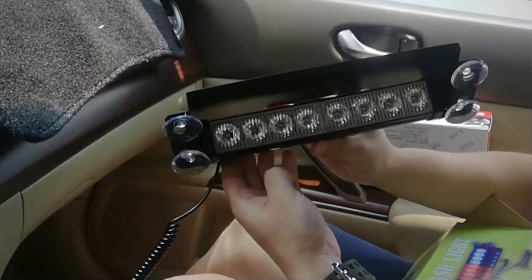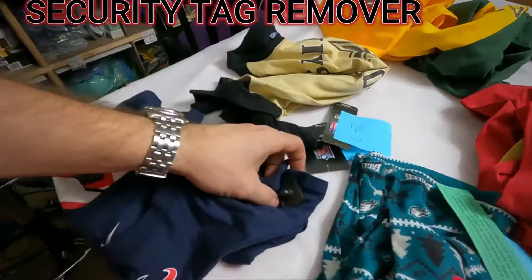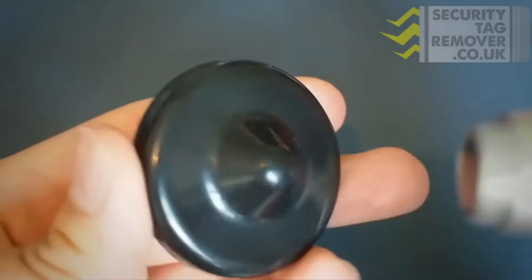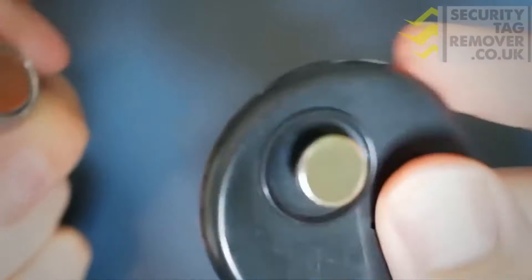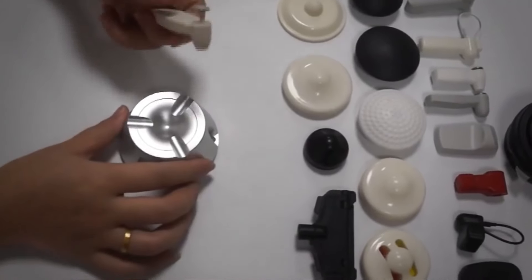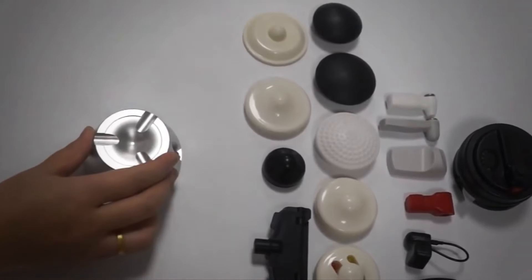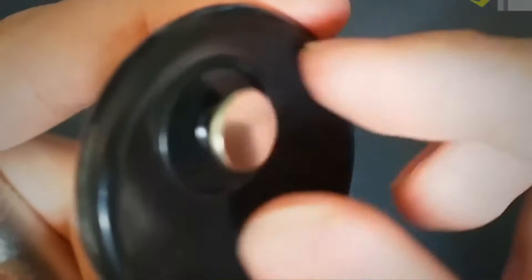Security tags are devices attached to merchandise in stores to prevent theft. If a special device at the checkout counter does not remove them, they typically have a metal pin and a plastic casing that can set off an alarm. However, there is a gadget called a security tag magnet remover — a powerful magnet that can pull out the metal pin from the plastic casing and detach the security tag. It's designed to work on most types of security tags such as ink tags, spider tags, and hard tags. It's also small and discreet, making it easy to conceal.